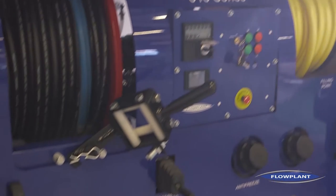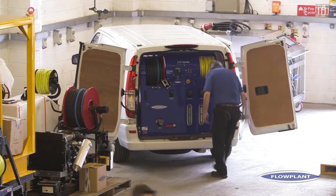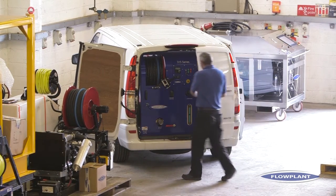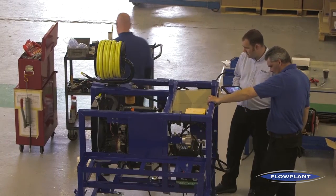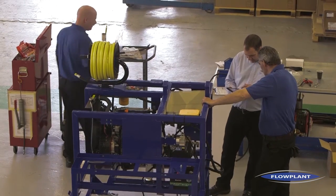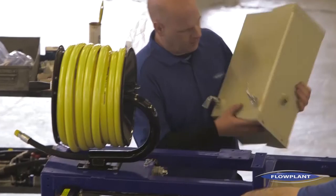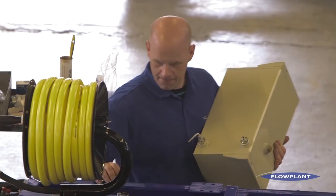For example, we've got a tracking system that we can put on this machine, and that gives you both location for the equipment and allows us to offer the customer condition-based servicing rather than periodic servicing. Condition-based servicing means that we can track the number of hours the equipment does and service it at the optimal point. So if it doesn't do much work in a year, you don't need to service it every 12 months. If it does a lot of work, you might want to service it every three months — that allows us to keep it at optimal performance.